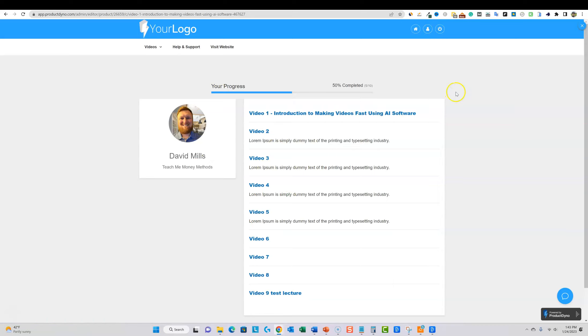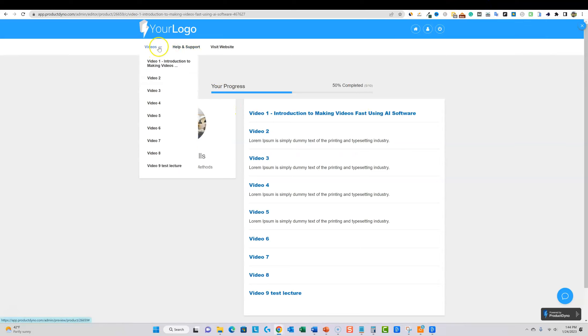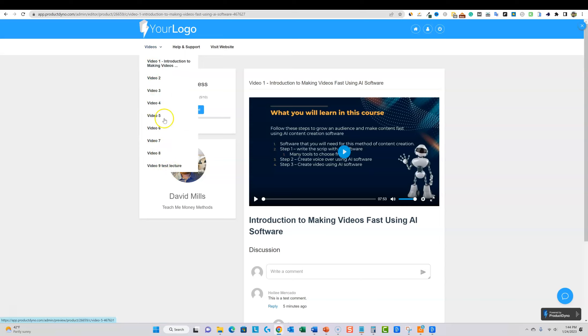Students can always see what percentage of the course they've completed, and they can navigate to any section directly. The help and support link in the nav takes them to your support contact — you can set that to your email. You can put your sales page or blog under the visit website link too. Everything in the student-facing view is customizable — home, account, navigation to videos, progress percentage — it's really well designed.